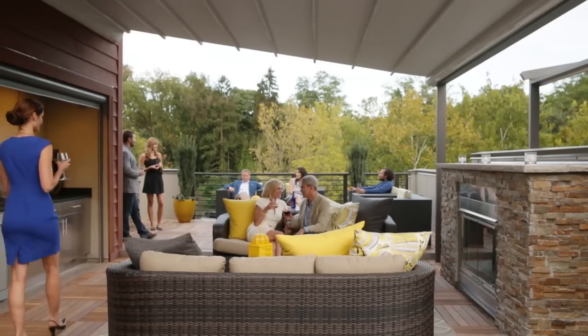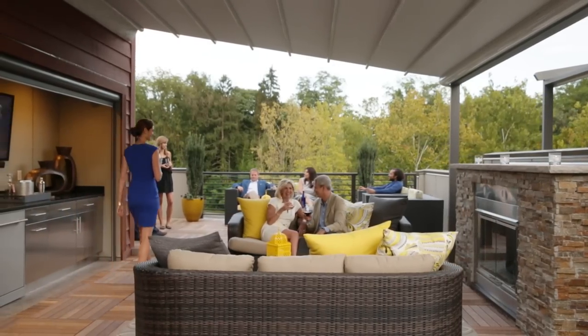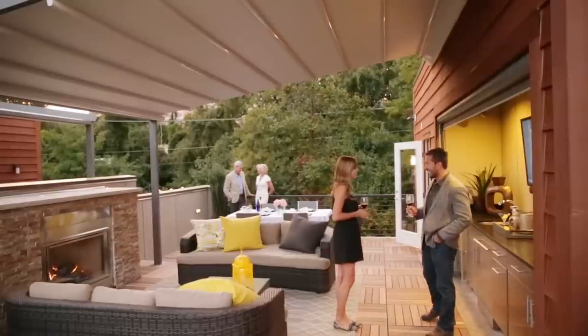When you go up to the rooftop, that's where the world just kind of opens up to your eyes. The view is fantastic — it's a 360-degree view. We've really tried to create an entire outdoor room on top of the roof terrace.